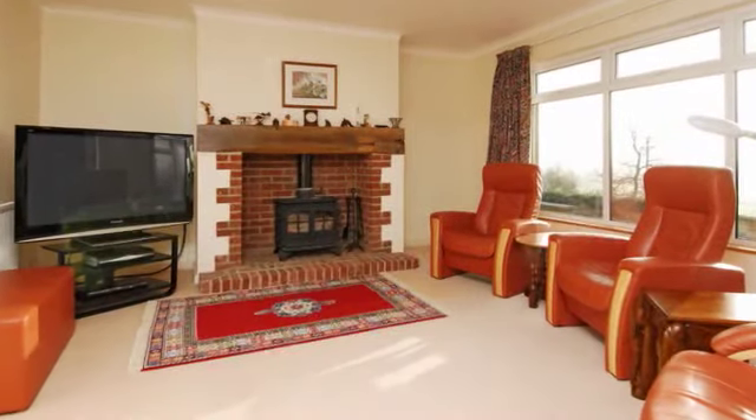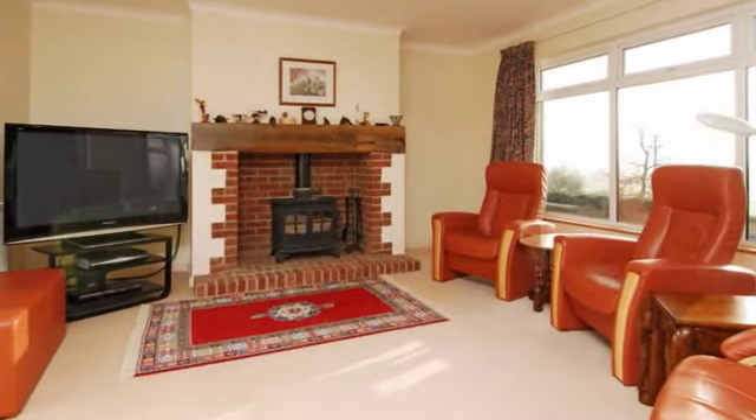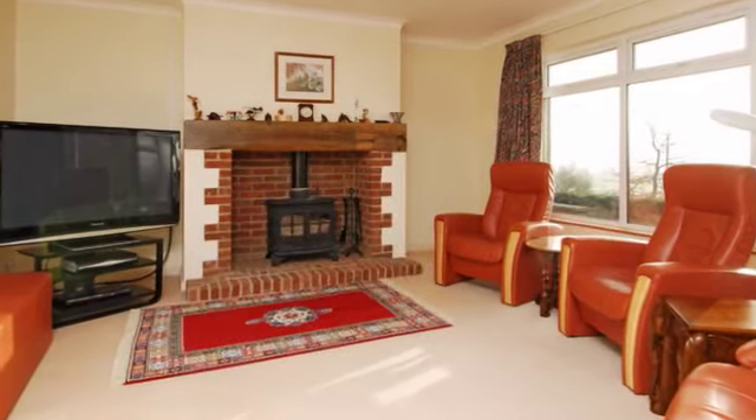The sitting room is a well-proportioned room and like most it has outstanding views to the west across open fields.